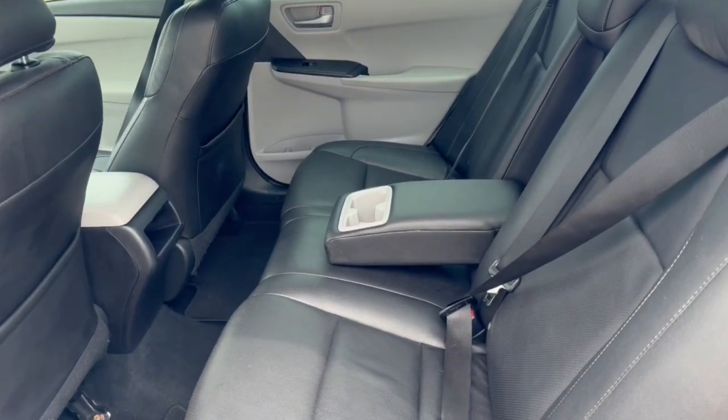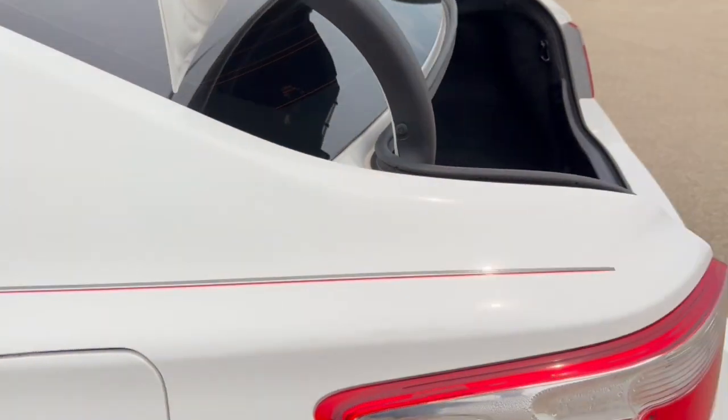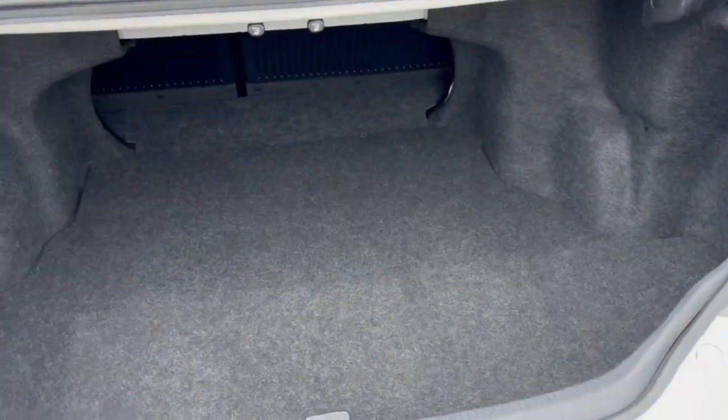Good amount of space in the back — it seats three passengers with a fold-down cup holder slash armrest. You've got extra storage on the back of each of the front seats as well, and a good amount of space in the trunk.